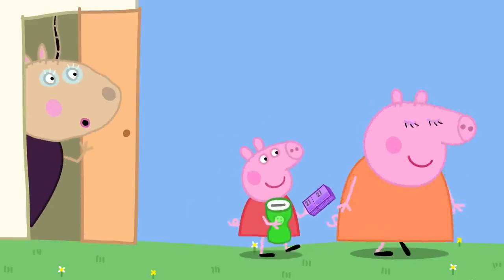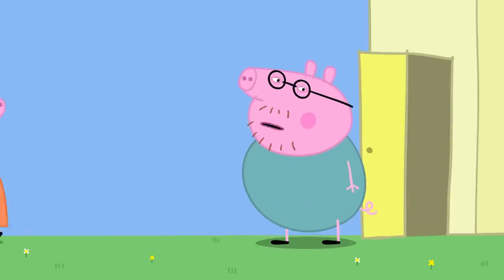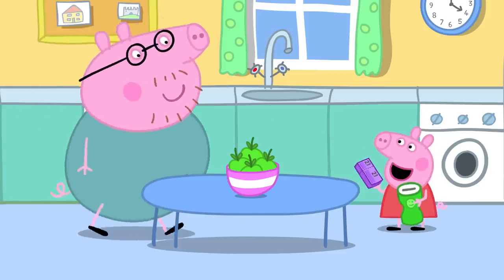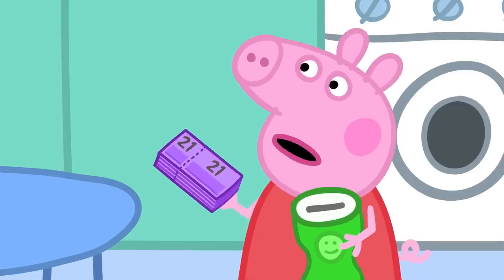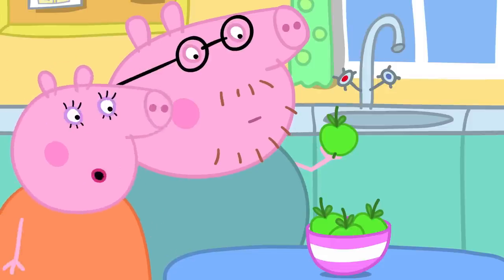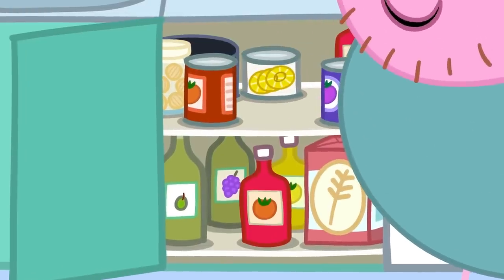Mummy Pig says that sounds nice. Peppa tells Daddy they need to find tropical fruit for the playgroup Lucky Hamper. Daddy suggests an apple, but it has to be tropical. They find a coconut and a tin of pineapple slices at the back of the cupboard.